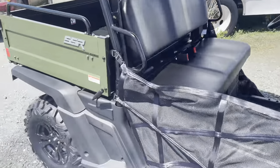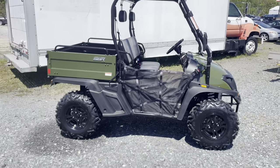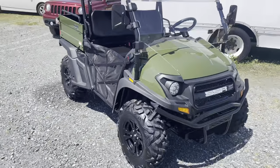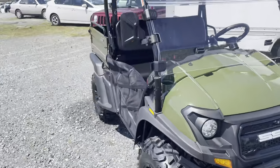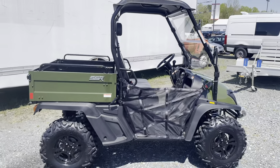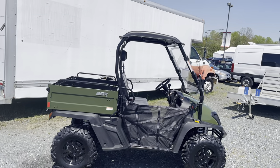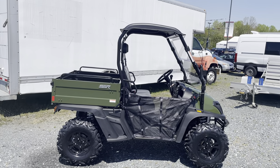Claimed dry weight from the factory is 1,124 pounds — it's every bit of that, it's a heavy, bigger unit. This is not a pickup truck vehicle — it's too wide for that — this is a trailer vehicle. Fuel capacity is 4.8 gallons, just about five gallons. You're probably pulling around 50 miles per gallon on this thing, so it's pretty efficient. You can work all day on a farm or large property and just top up at the end of the day.